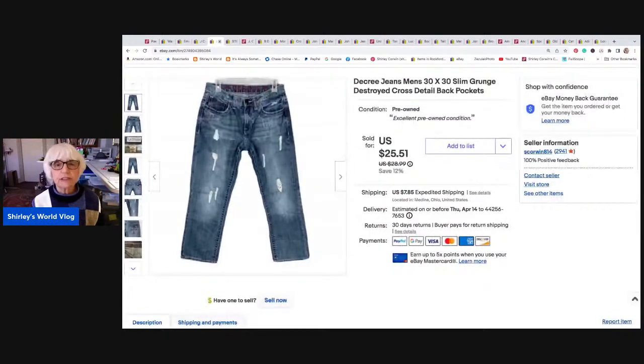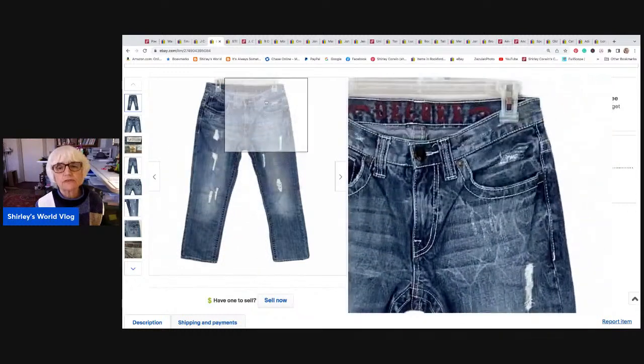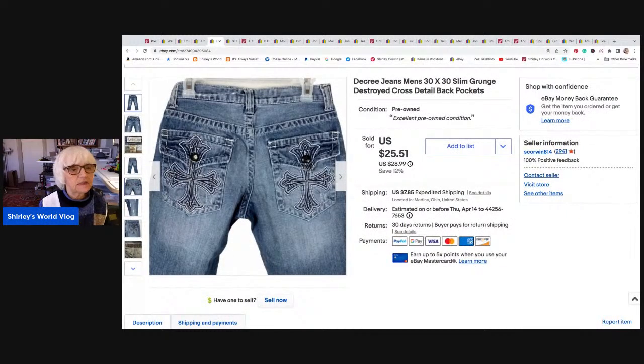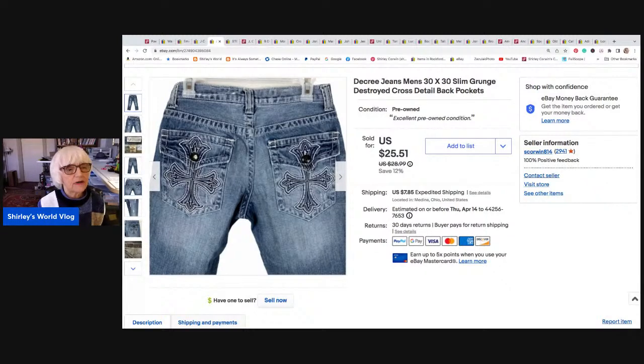Here's a pair of men's Decree jeans in size 30 by 30. They were slim, grunge, destroyed — those were the keywords I used. They had some detailing on the back pockets — a cross, maybe embroidery. They sold for $25.51, which was the sale price. This went to Indianapolis, Indiana. A couple other things went to Florida, and the little short-alls went to Tennessee.